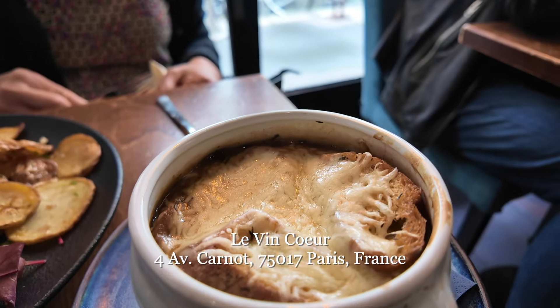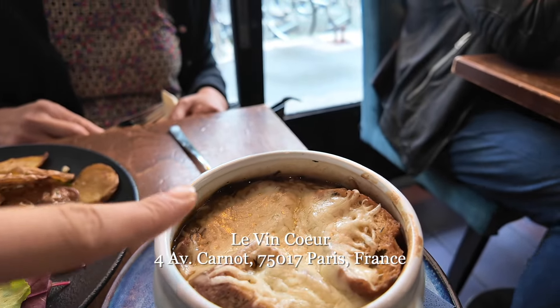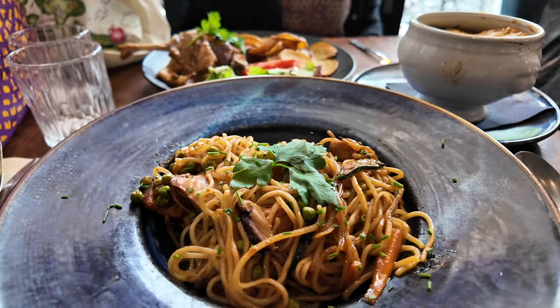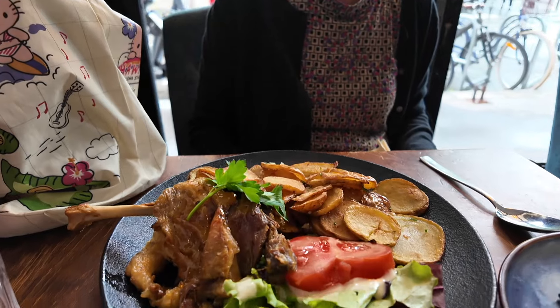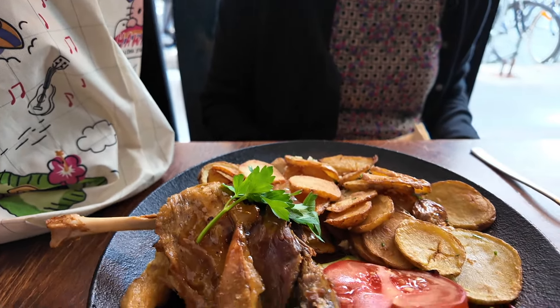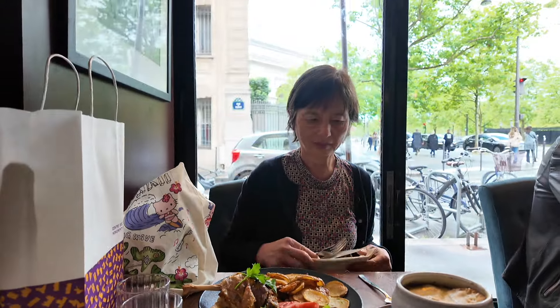We are so hungry, so we went to a nearby French restaurant. France is known for their French onion soup, so this is onion soup. I got the wok noodles — Asian-style wok noodles — and my mom got the foie gras, or duck, which looks pretty interesting. Let's eat the onion soup!